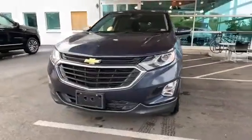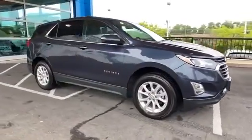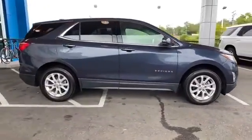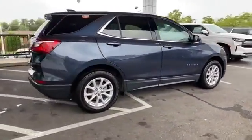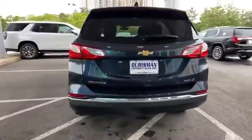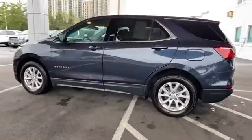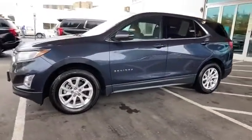2018 Chevrolet Equinox with less than 39,000 miles on the odometer. This SUV offers space as well as power and performance. It includes ample space for all passengers and comes with Wi-Fi hotspot, turbocharged engine, all-wheel drive, and heated side view mirrors.